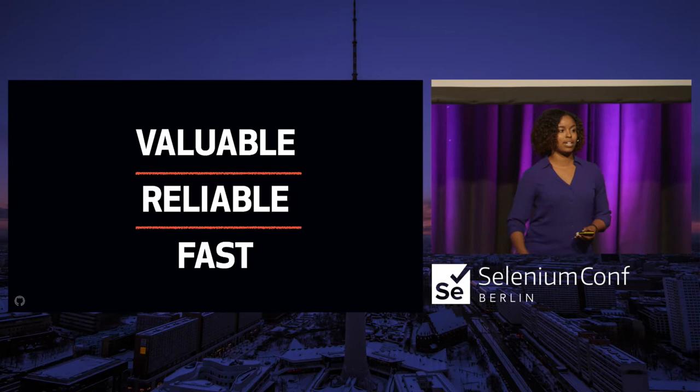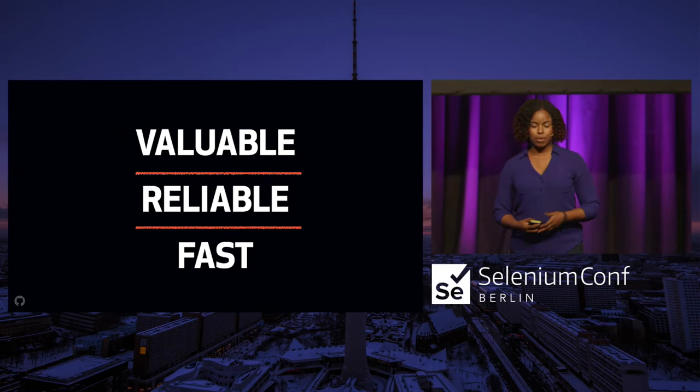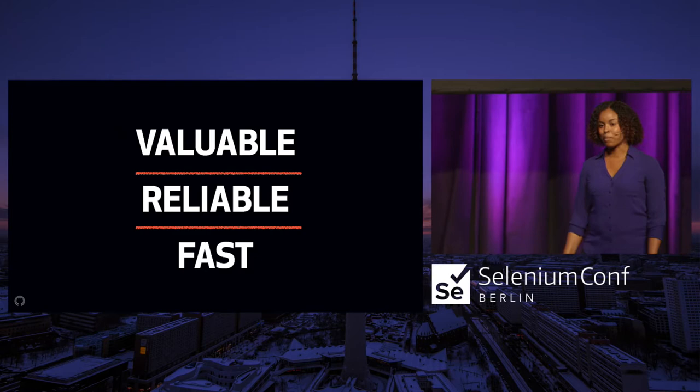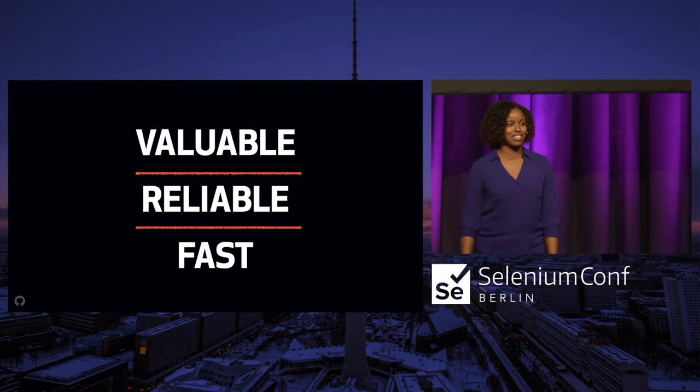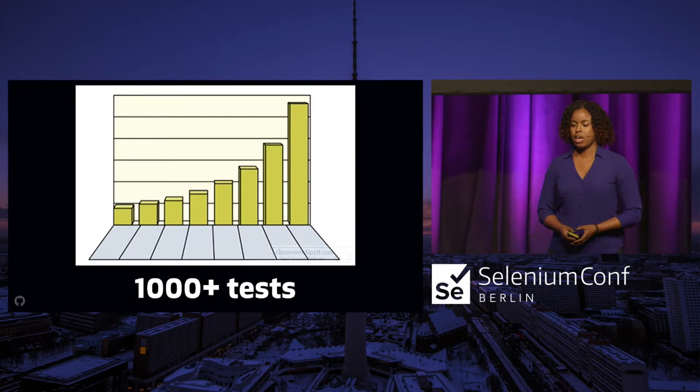I'm going to be talking about each of these three ideas over the session. But first, I'm going to tell you a story about the worst test suite that I ever worked with. It was a couple of years ago, but I still think about it to this day. I was working at a financial services client in San Francisco, and there were a thousand-plus tests in the UI automation suite alone.